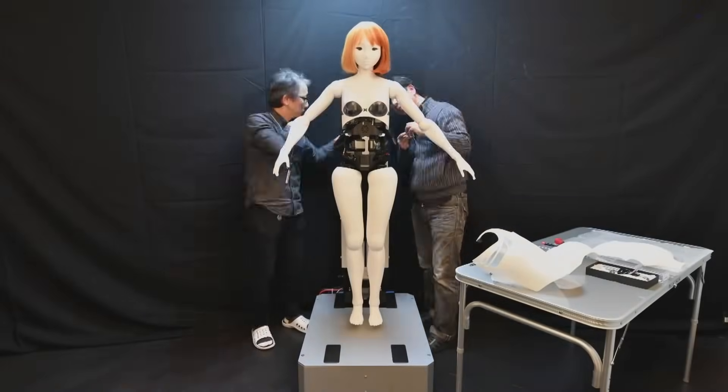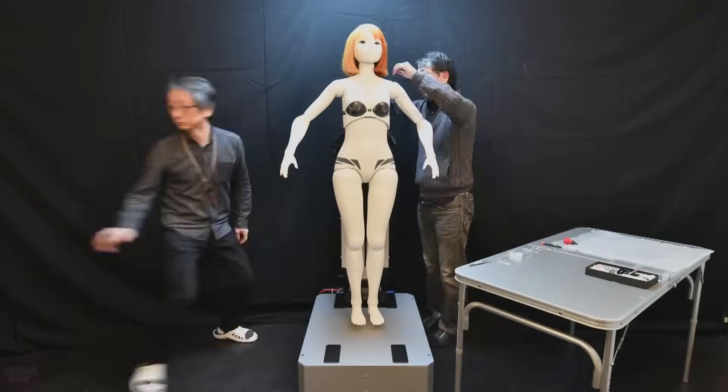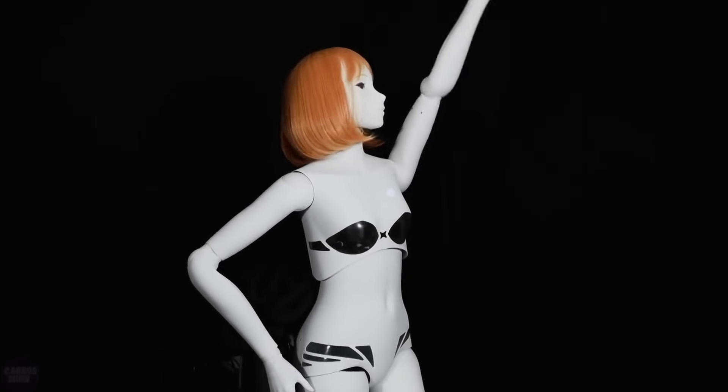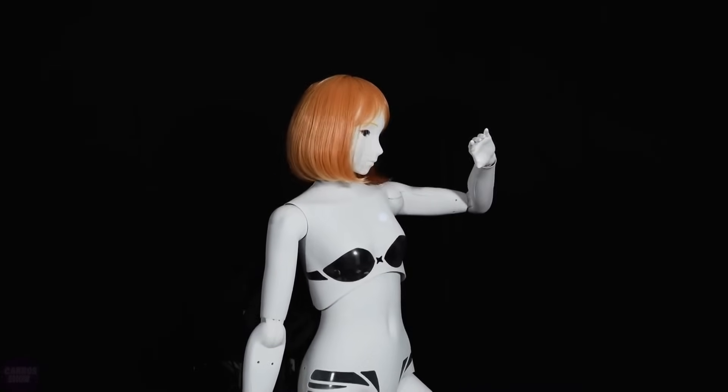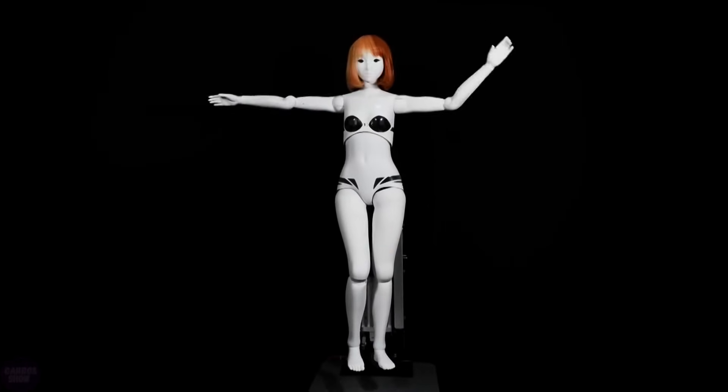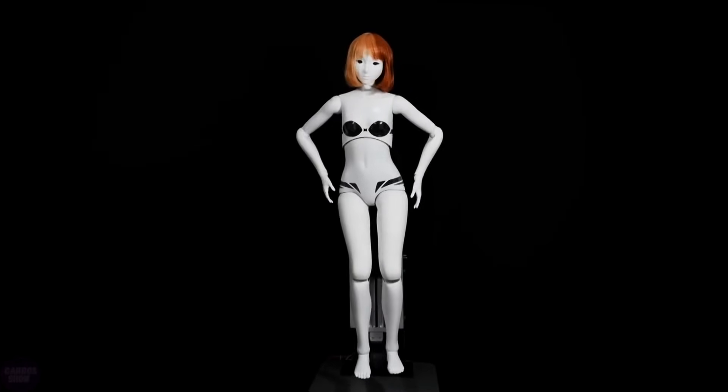The robot developer company Species Corporation has once again reminded the world of its robotic, emotionally expressive figurine. Back in 2017, the company introduced its life-size dancing figure, Kosaka Kokona, claiming it to be the world's first figurine with human-like emotional gestures.